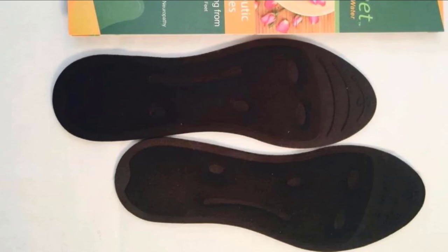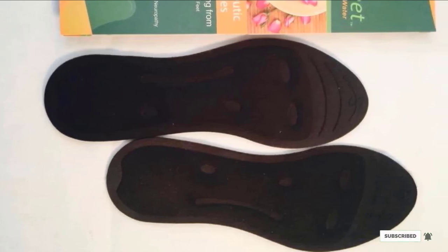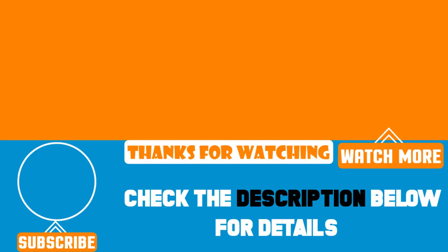That's all for today. We upload product review videos every single day, so don't forget to subscribe and hit the bell icon for the upcoming video notification.